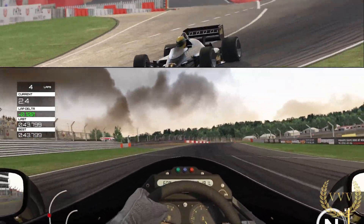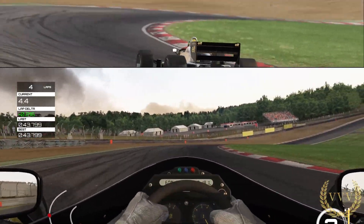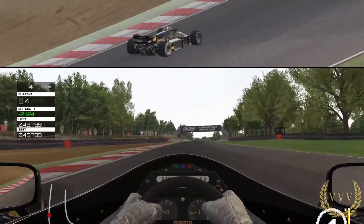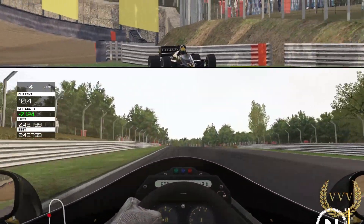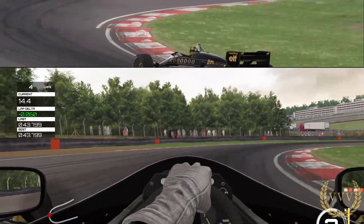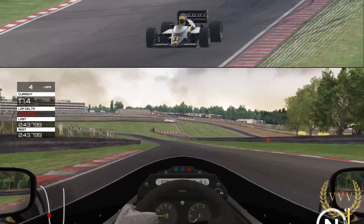I've got the time of day set to 4:30, you can see the clouds in the sky — this is the light clouds weather setting. Hitting the brakes here, down to second through this section. So we're on the fourth lap, going to do five laps in total — just a quick test drive.